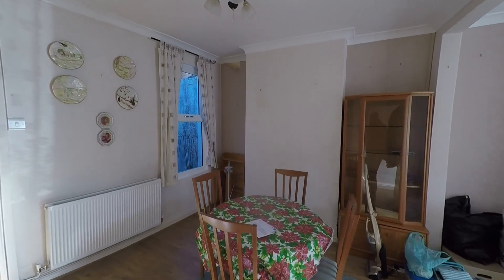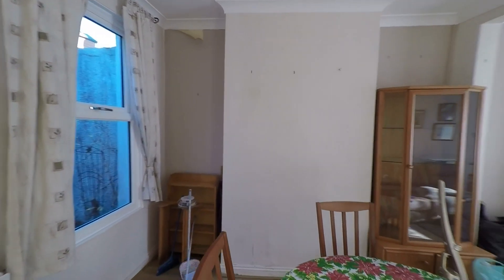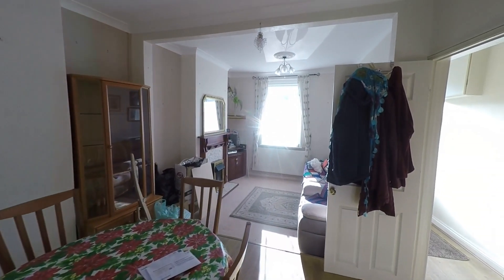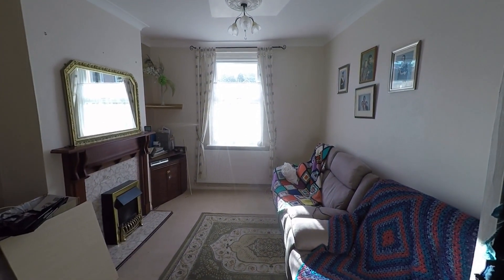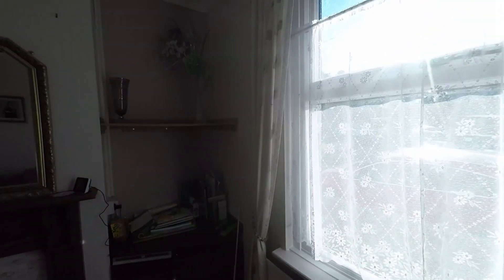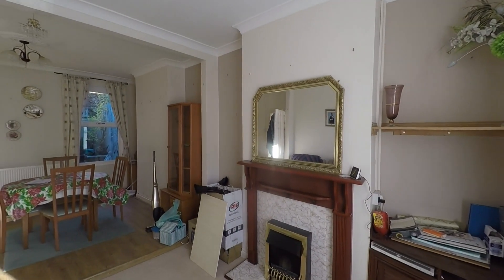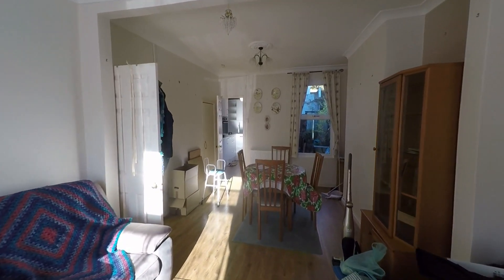We first step into a great sized dining room with plenty of floor space to comfortably accommodate a family size dining table and chairs. We are open plan to the second reception room, making an ideal sitting room. We have a feature fireplace here and plenty of space for all your seating furniture. This room being open plan has twin aspect glazing making it a very light and airy room with plenty of space for all of the family to enjoy.